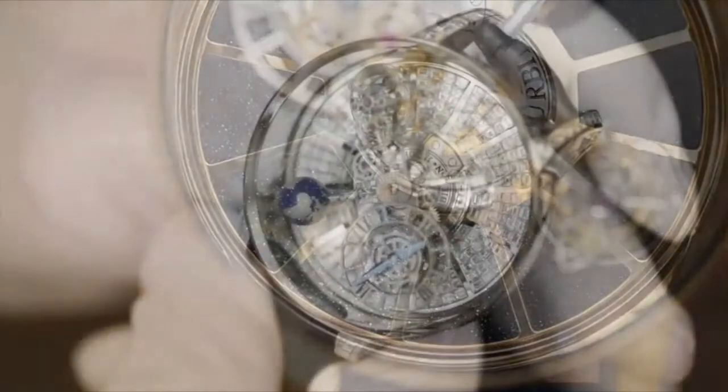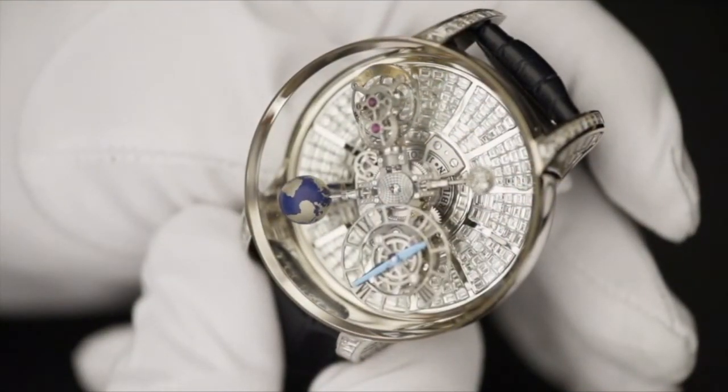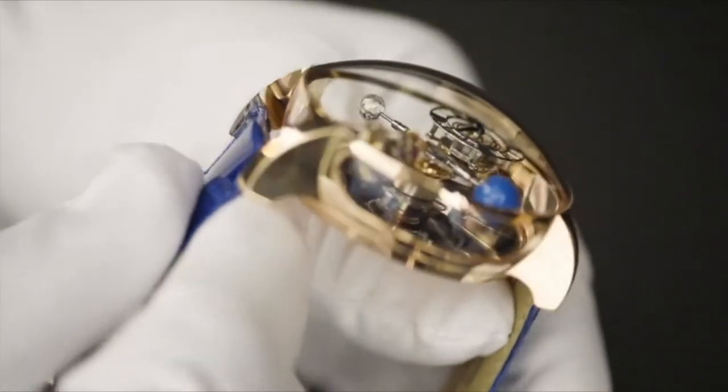The Astronomia is also available in a baguette diamond version. The rose gold case is sapphire crystal on all sides, so the entire universe of the watch is on display.